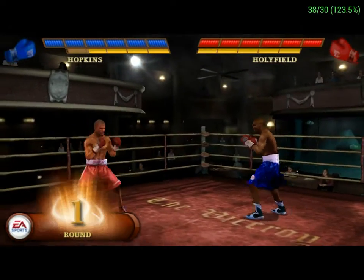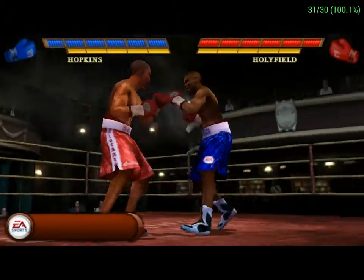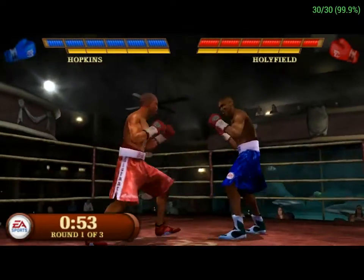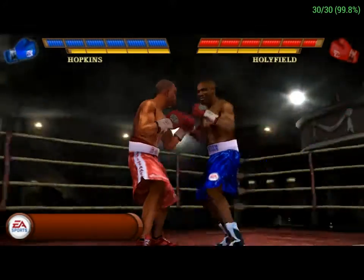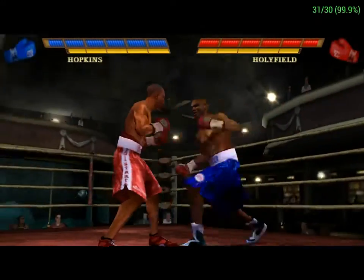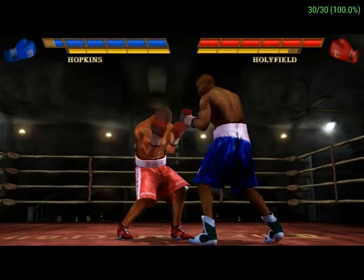Round one is underway. Good punching by Hopkins. What a shot after that setup. Holyfield's going to work using his right uppercut. Sets him up. Great connect.